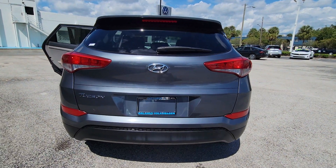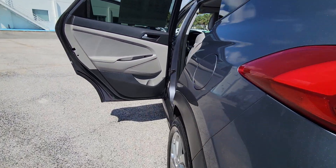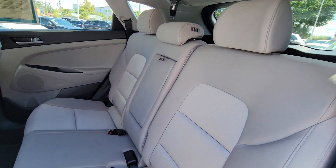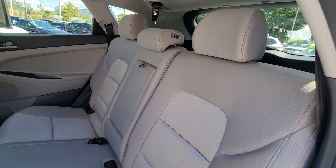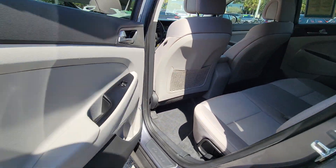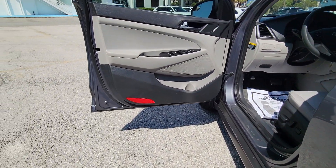These are just some of the great options this vehicle comes with: keyless entry, backup camera, heated mirrors, satellite radio, alarm, steering wheel audio controls, Bluetooth connection, aluminum wheels, rear spoiler, and stability control.